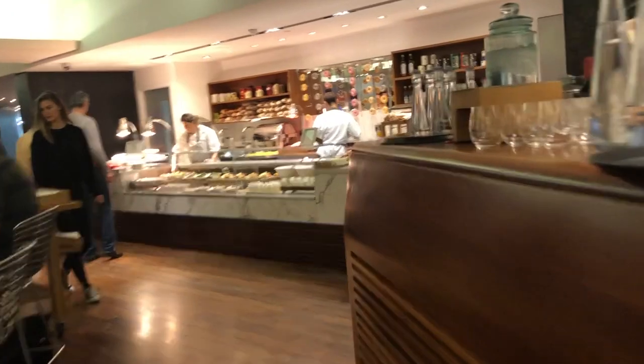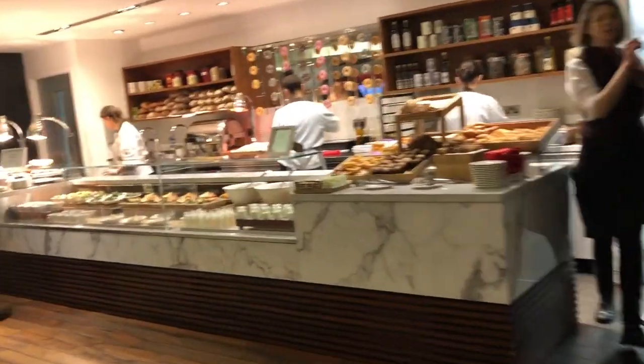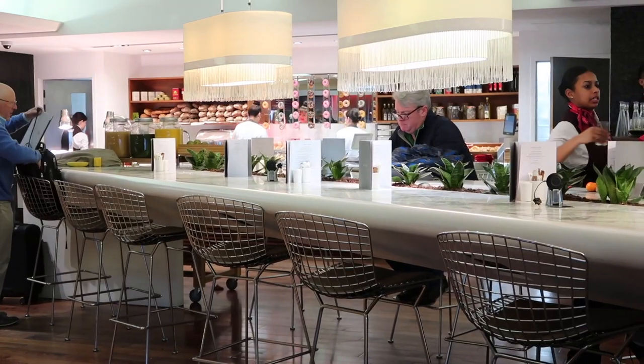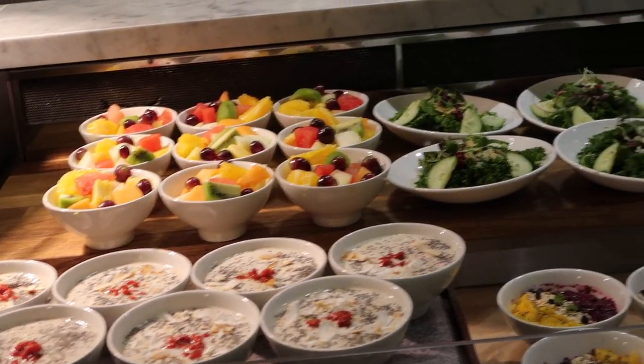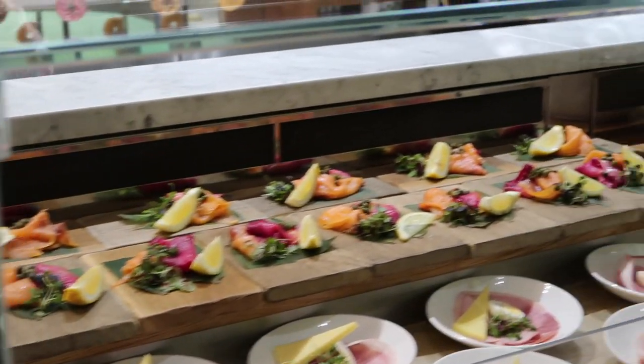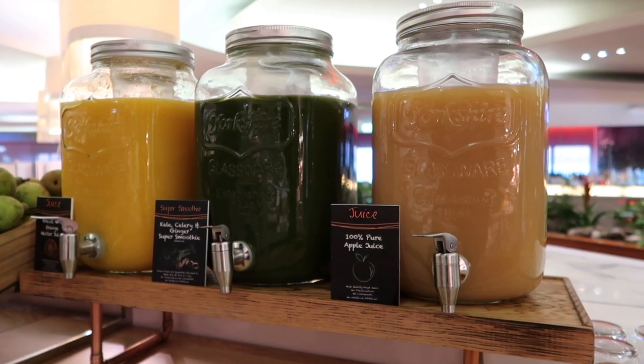You'll be actively offered table service wherever you sit yourself down in the lounge, and this is no bad thing. But one of my favorite places was the deli counter where you could choose for yourself some of the freshest snacks and light meals. This is where I would find my first breakfast.